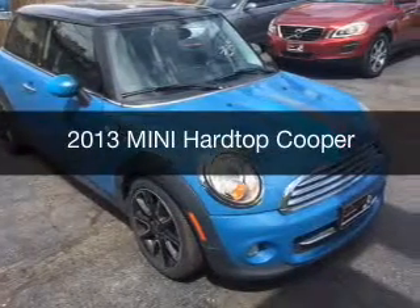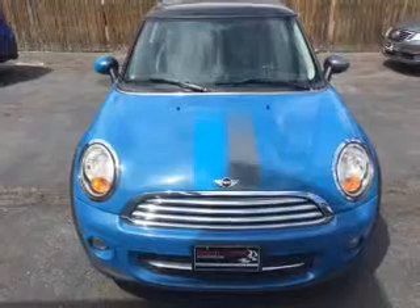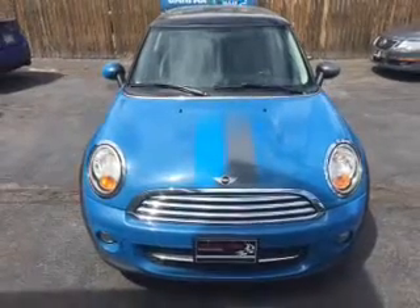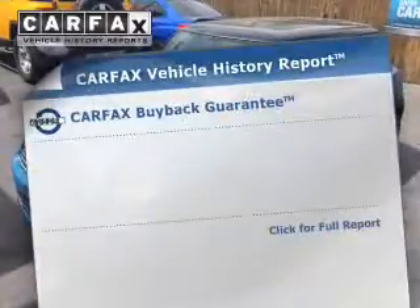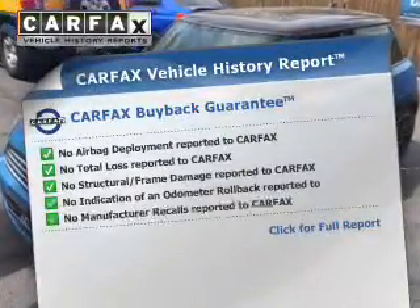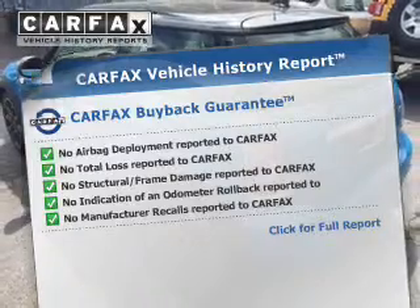This could be the vehicle you're looking for. It's powered by front wheel drive, a 1.6 liter engine, and a 6-speed automatic transmission. Rest easy knowing this vehicle comes with a Carfax Vehicle History Report from Carfax, the most trusted provider of vehicle history information.